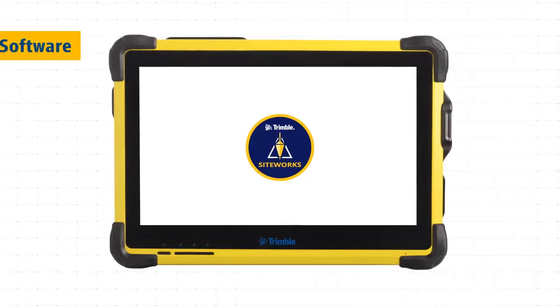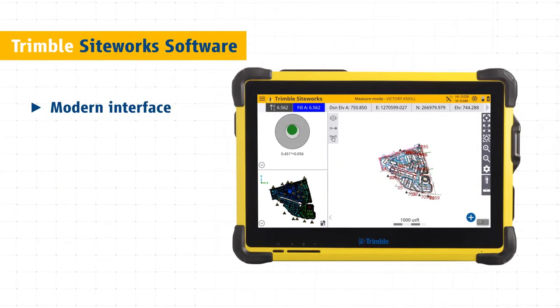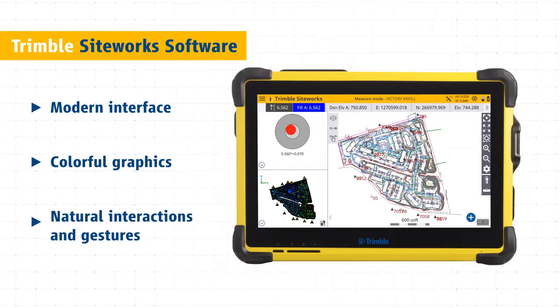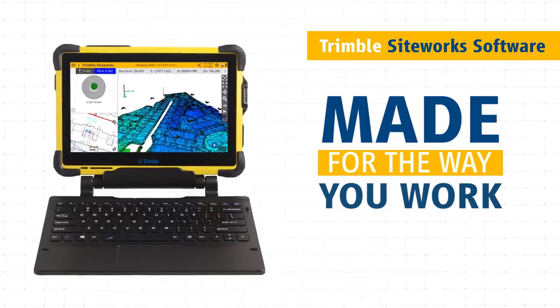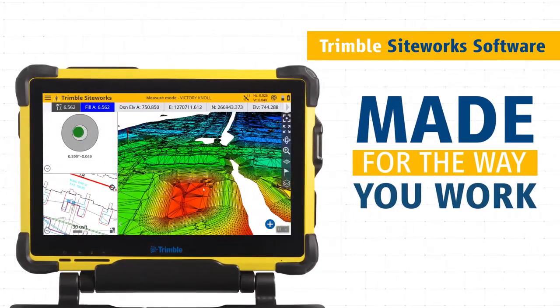Work faster and better with Trimble SiteWorks software. The modern interface is optimized for ease of use and productivity. Colorful graphics, natural interactions and gestures make SiteWorks intuitive and easy to learn. SiteWorks is made for the way you work — personalize the interface to match your workflow and configure views to suit your needs.